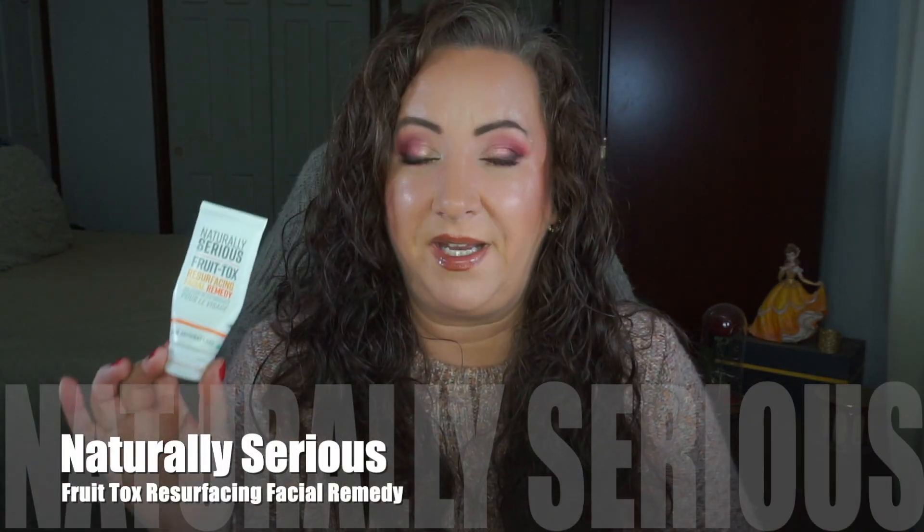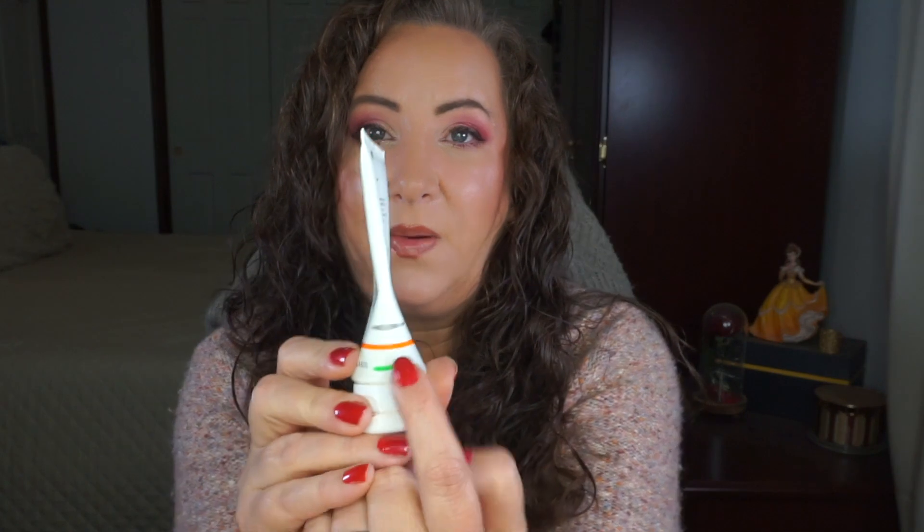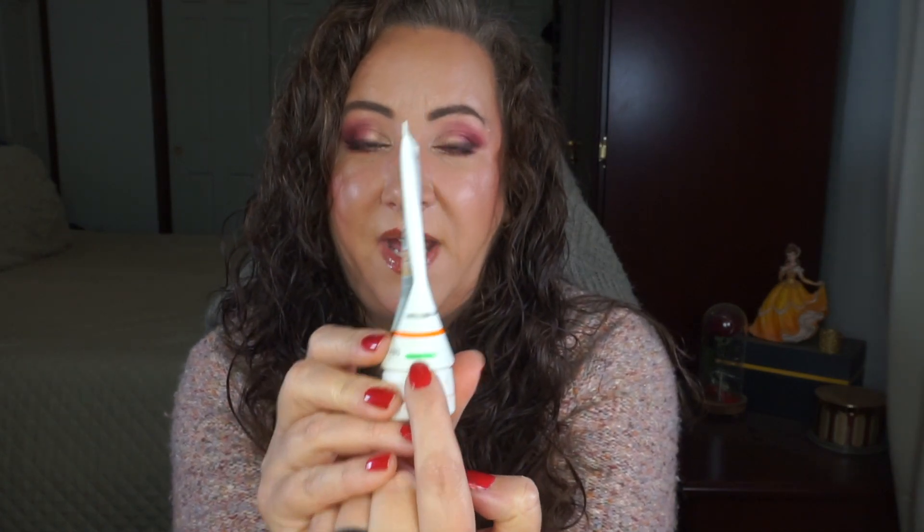I have three more products with good progress. The first is the Naturally Serious Fruit Tox Resurfacing Facial Remedy - I love this. You can use it as a mask and then as an exfoliator - it's super scrubby. It's kind of an orangey color. I was at the silver line last time and I'm down here now - I was squeezing it pretty hard when I used it earlier today. I definitely think this is going to be done by the next update.